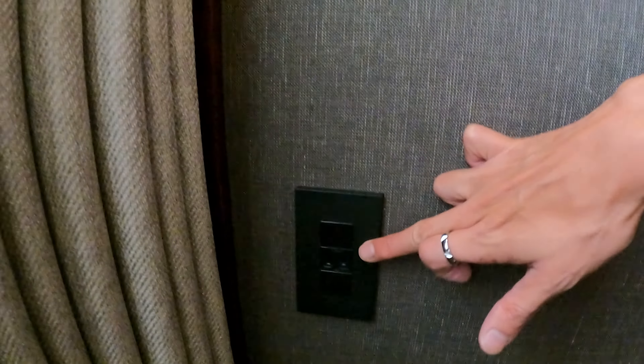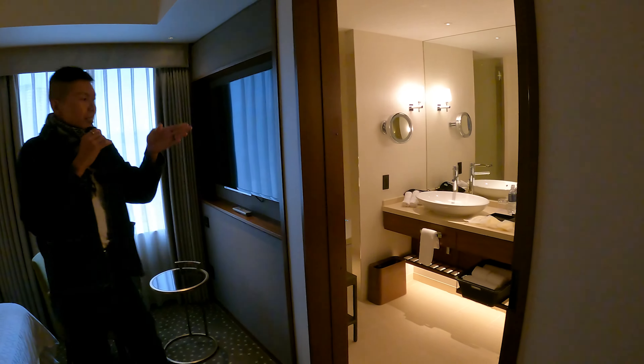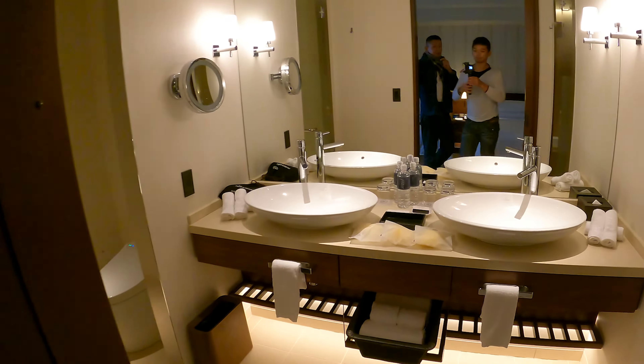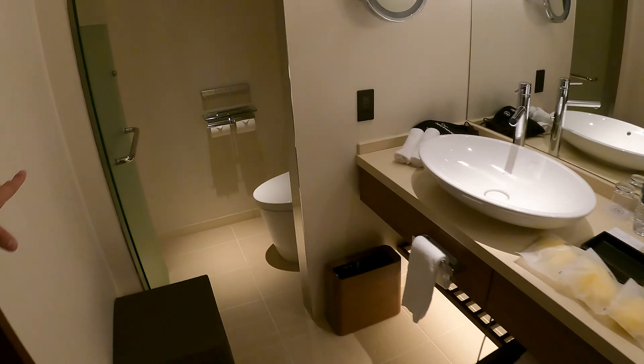There are two USB power outlets, one HDMI power outlet, as well as a Japanese power outlet. There's a nice view again. This is the bathroom, and over on this side is where the porcelain throne is.